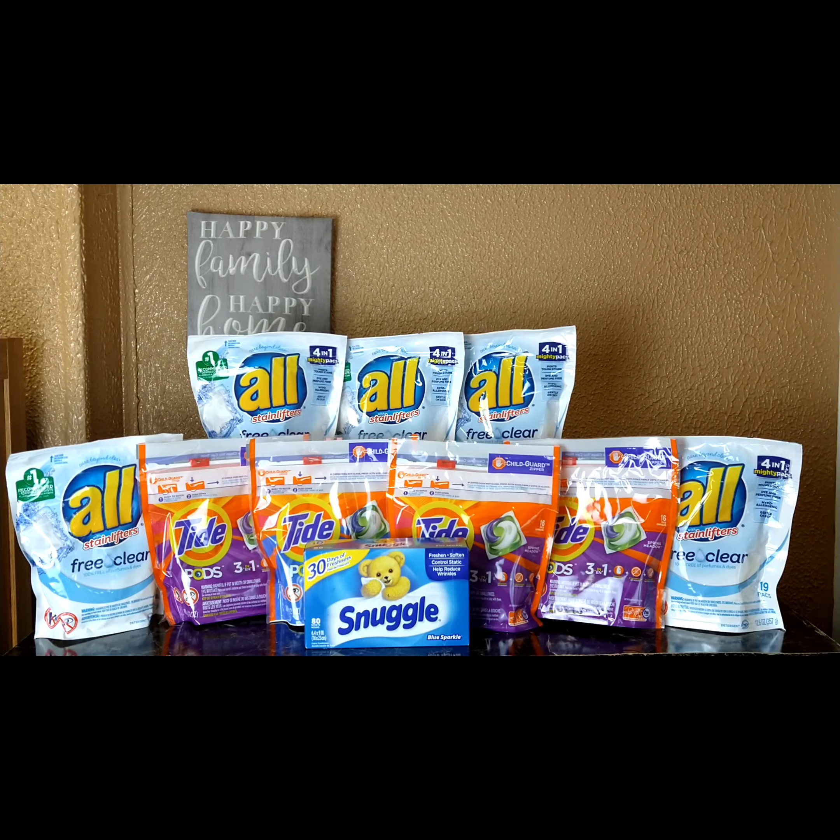Hey guys, welcome back to my channel — this is your girl Joanna and you're watching Couponing with Joanna. Today I'm bringing you a CVS haul. I only picked up a couple of things because this account doesn't have a lot of CRTs, so I can't bring you more deals.